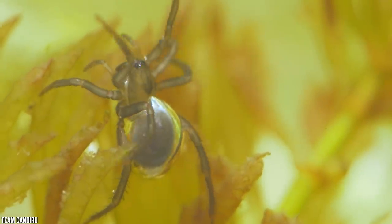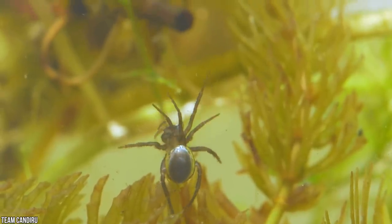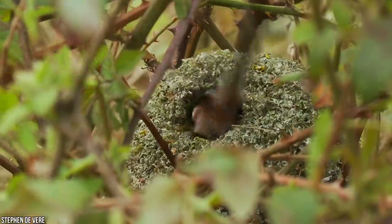Essentially, these guys are the van life community of the animal kingdom — just underwater. Well, there we have it: the 15 most amazing homes built by animal architects, part two. Thanks for sticking around all the way until the end. You've been watching Missing Files — see you next time.